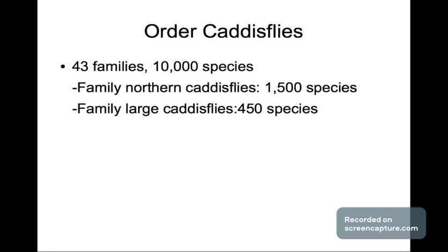Next we have the order of Carnivorous Flies, with 43 families and 10,000 species. The family of Northern Carnivorous Flies has 1,500 species, and the family of Large Carnivorous Flies has 450 species.